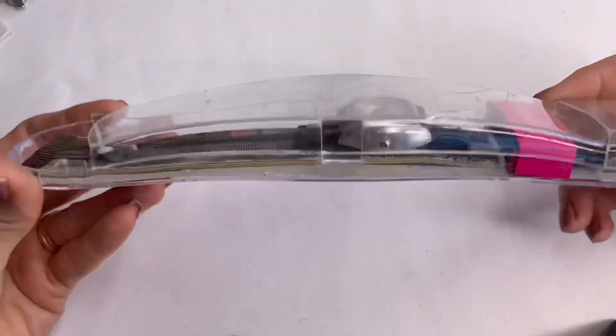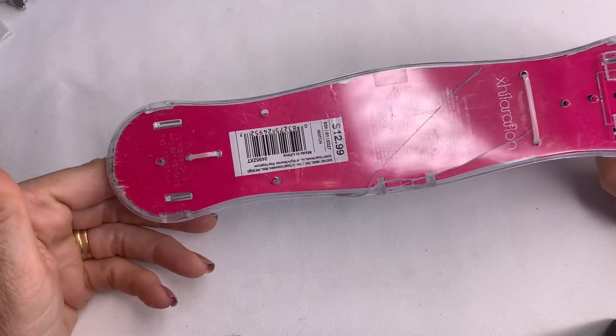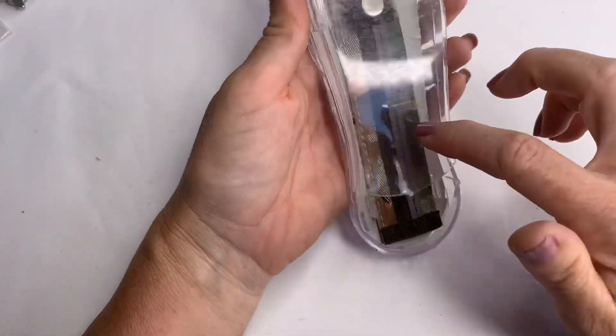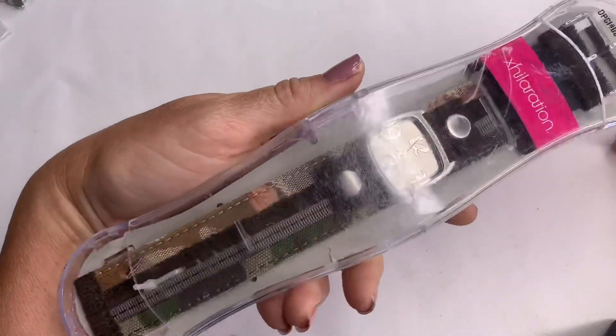We have a watch from Target — $12.99, Exhilaration — still in the pack. But it's broken; the case is broken. But there's that.